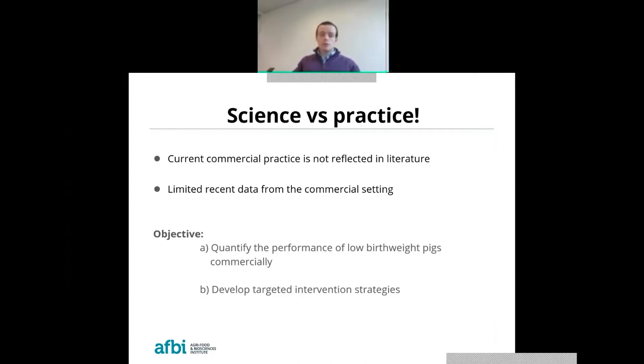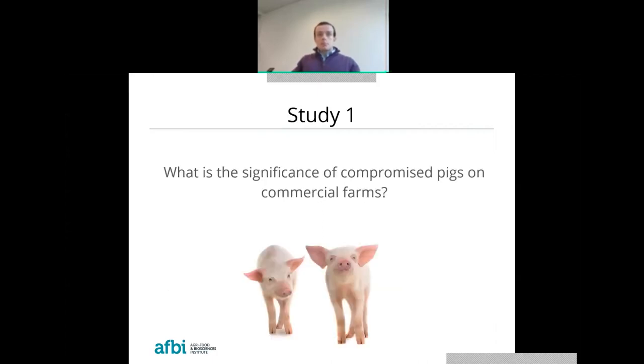The overall objectives of my PhD were to quantify the performance of low birth weight pigs in commercial production — essentially finding out what we are up against, how big the problem is, and how best to tackle it. The second objective was to use the information gained to develop targeted intervention strategies to maximize the performance of those compromised pigs. That brings me to the first study, which was to determine the significance of compromised pigs on commercial farms.